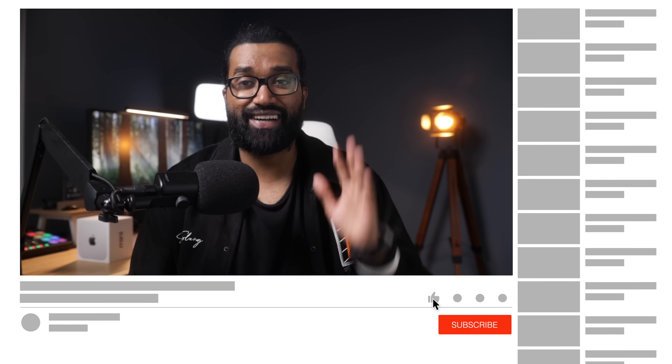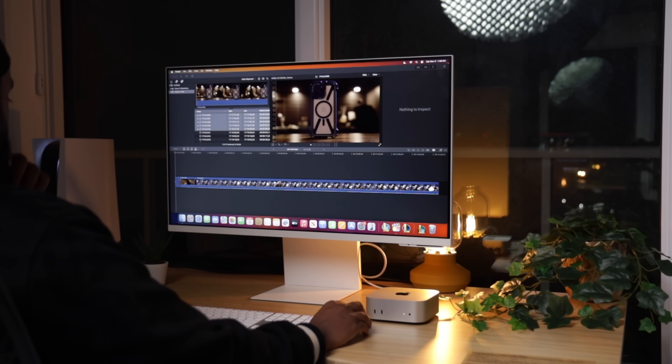Before we dive into it, if you're new here, my name is RJ, and if you find any value in this video, go ahead and hit that subscribe button. We are on the verge of hitting 50,000 subscribers and it would mean the world to me if we can get there before Christmas. Let's kick things off with what I spend most of my time doing — video editing.